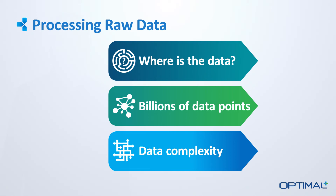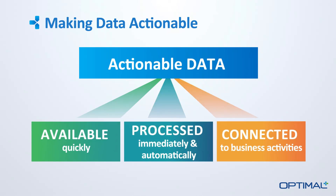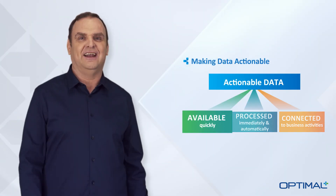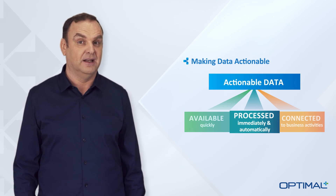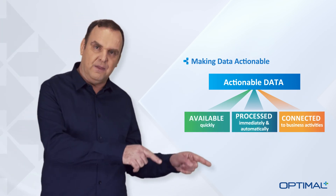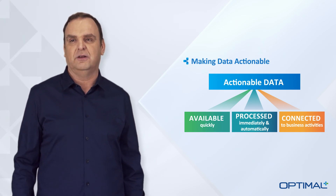But most importantly, data has to be actionable. If you can't act on the data in time to prevent the faulty part from shipping, there is little value in collecting it. Moreover, you can't rely on an engineer to analyze the data in order to take action. The analysis has to be customizable and fully automated. And finally, the analytic engine needs to be connected back to the systems in the supply chain, so that the actions can be applied to the flow of material automatically.